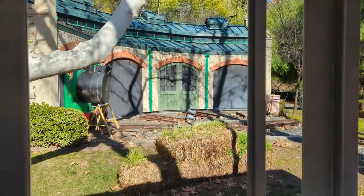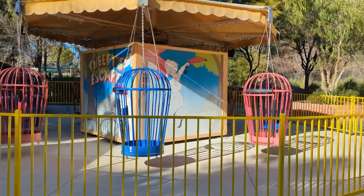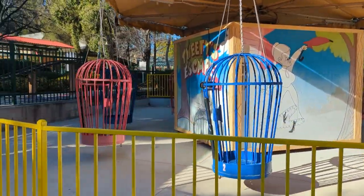Thomas the Tank Engine? I thought we were trying to stop putting kids in cages, but... okay.